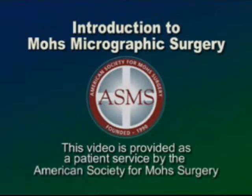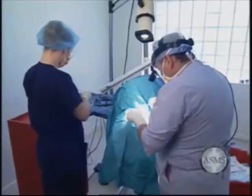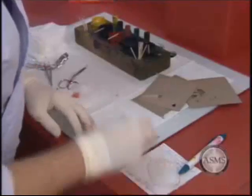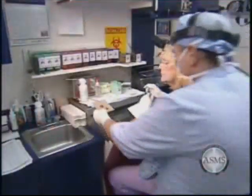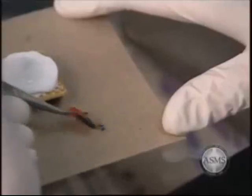Mohs Micrographic Surgery. We understand the diagnosis of skin cancer can be a worrisome situation, but the treatment of this condition should not be a frightening experience. Mohs surgery differs from other skin cancer treatments in that it permits the immediate and complete microscopic examination of the removed cancerous tissue, so that all the roots and extensions of the cancer can be eliminated.